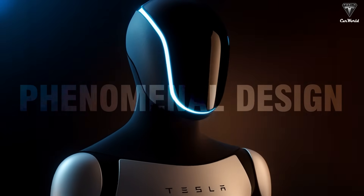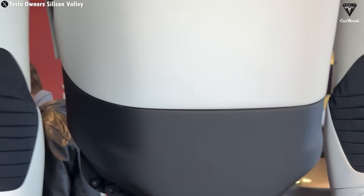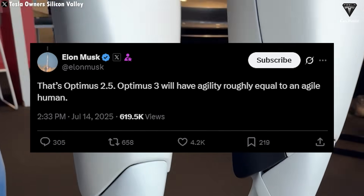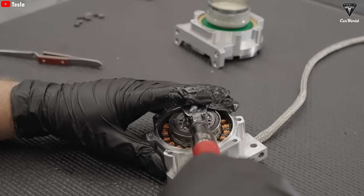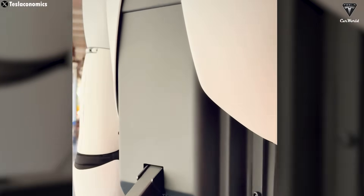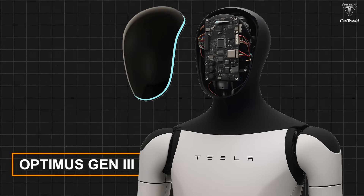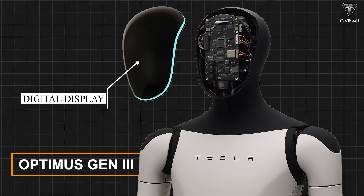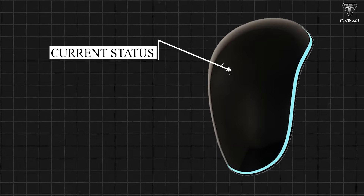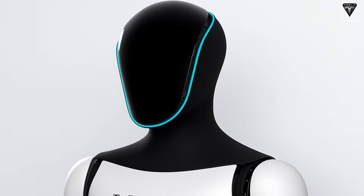Musk called Optimus 3 a phenomenal design and predicted it could become the biggest product ever. He's made these claims before — on X he wrote that Optimus 3 will have agility roughly equal to an agile human. This time, he emphasized that every part of Optimus was designed based on fundamental physics principles. According to leaks, Optimus 3 will feature a face with an integrated digital display and Grok voice support, something Musk had previously confirmed. The display will show its current status and any information the user wants to look up — like having a computer screen right on the Tesla bot's face.